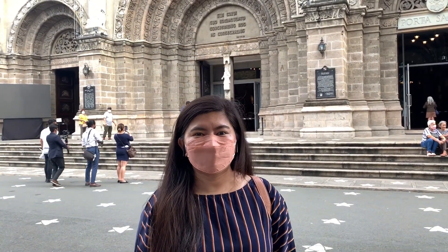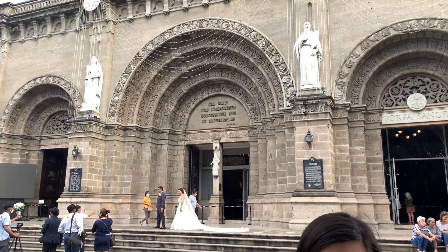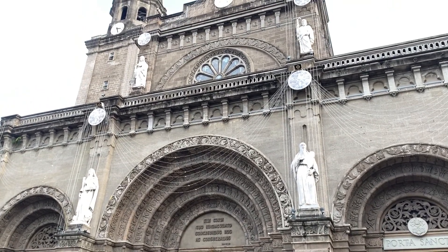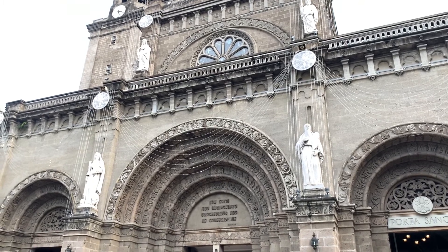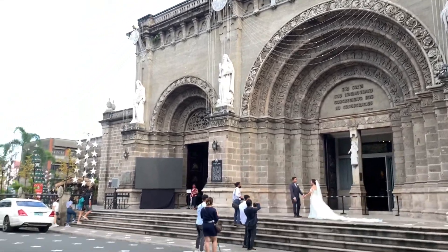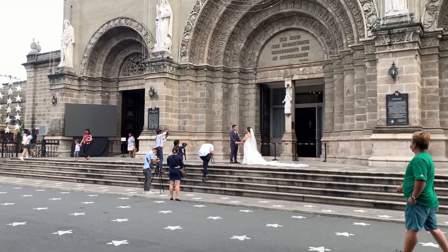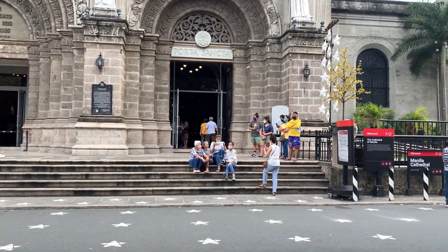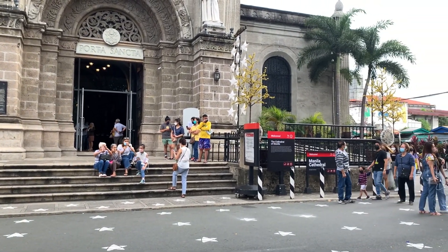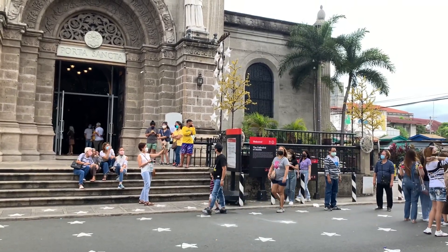Manila Cathedral, also known as the Cathedral of Intramuros or the Cathedral of the Immaculate Conception, is the oldest cathedral in the country. It is one of the famous churches and is always visited by tourists. The cathedral was built in 1581 but was damaged and destroyed during the Spanish colonial period. The eighth and current incarnation of the cathedral was completed in 1958.